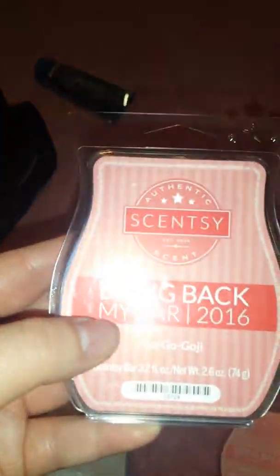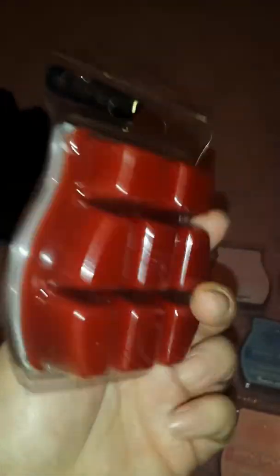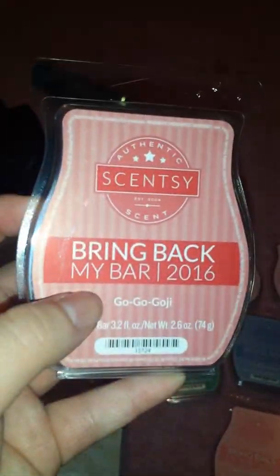And then I got Go Go Goji. This is my first time trying it, and it's really fruity as well. It smells like raspberries and stuff.